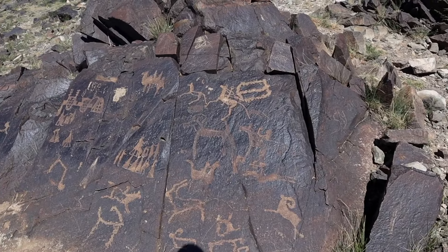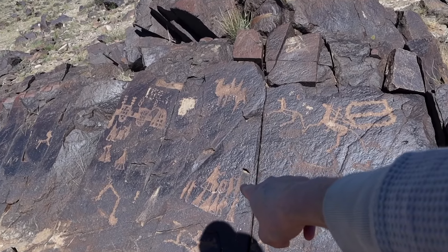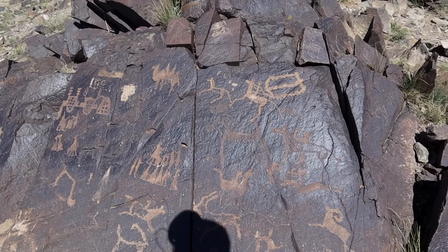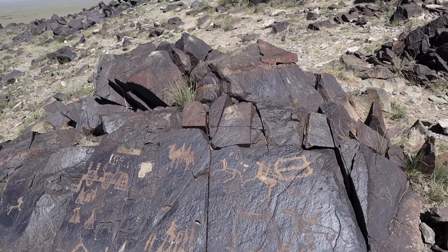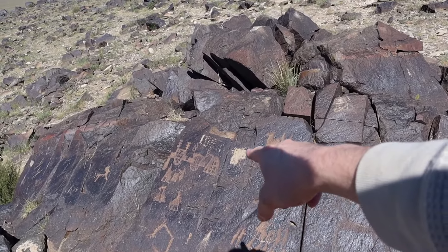Up here you can see one of the largest collections of inscriptions. They appear to show an offering to what seems to be a king. There are camels, people riding horses, and depictions of where people would have lived.